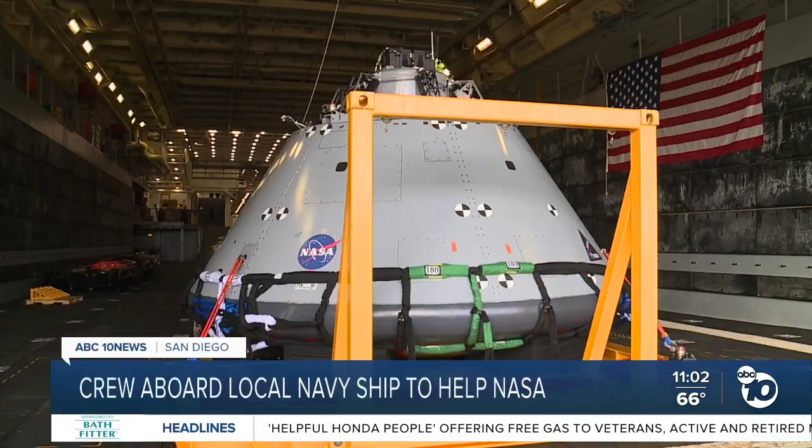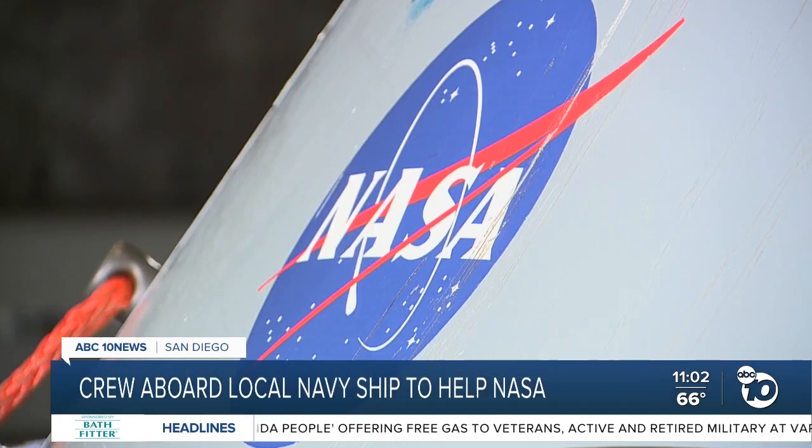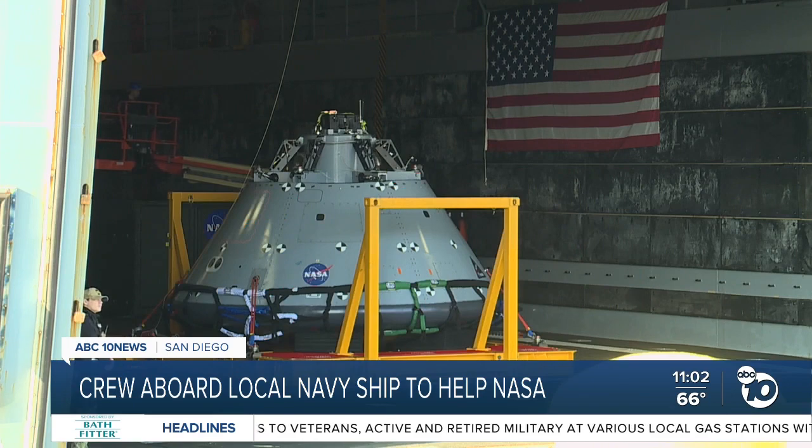The small mock capsule weighs in at 18,000 pounds. NASA recovery officials say the real one will be at least 22,000 pounds.